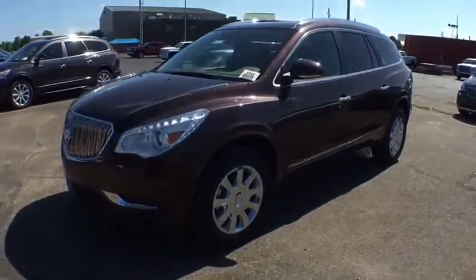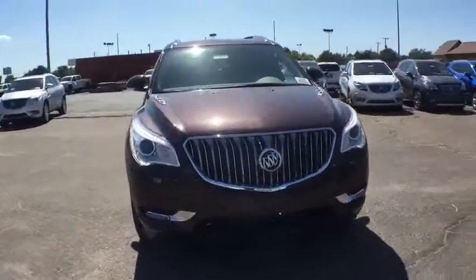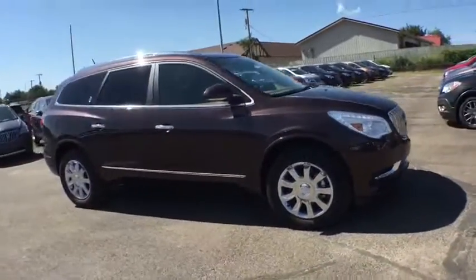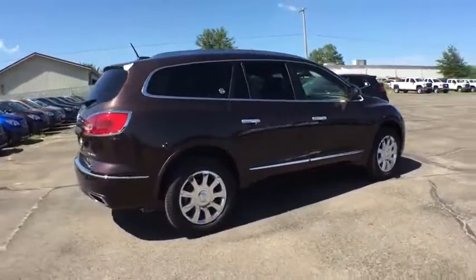The 2017 Buick Enclave. The Enclave offers three rows of seats standard, with seating for up to eight passengers. Not only is it roomy and stylish, but Buick really did its homework on this vehicle. They did not cut any corners.